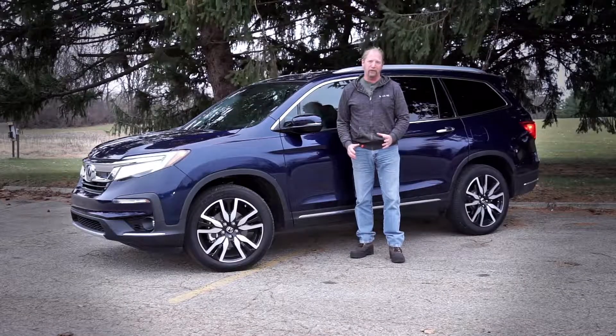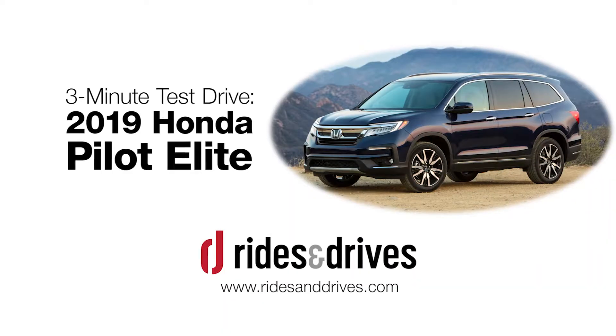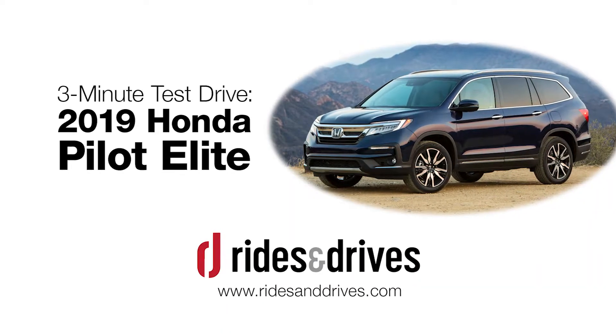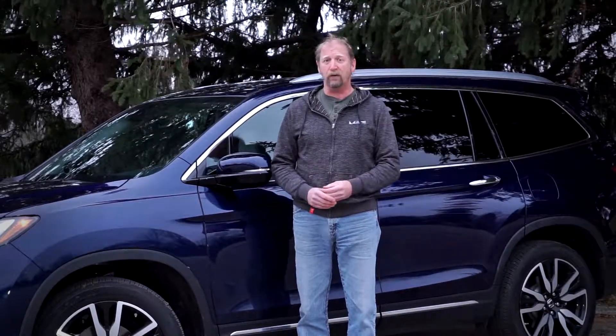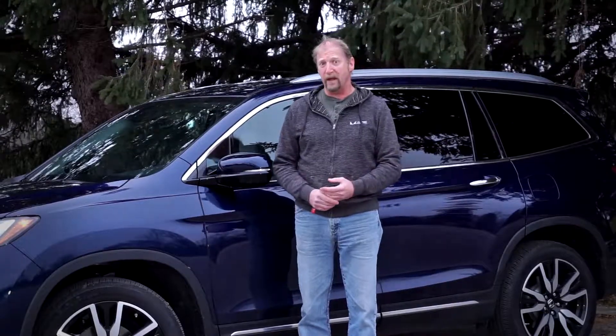This is a Rides and Drives 3-minute review of the 2019 Honda Pilot. The Honda Pilot is a full-size three-row SUV that competes with the Chevy Traverse, Toyota Highlander, VW Atlas, and Subaru Ascent.